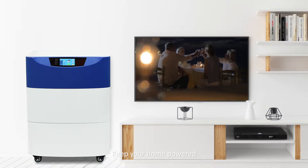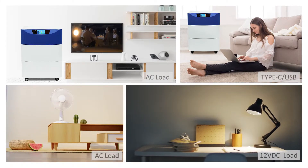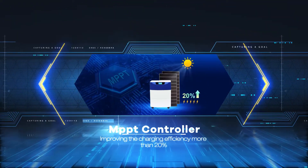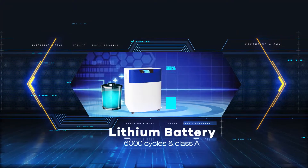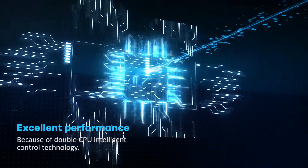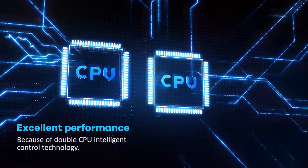Keep your home powered. MPPT controller, improving the charging efficiency more than 20%. Lithium battery: 6000 cycles and class A. Excellent performance, because of double CPU intelligent control technology.